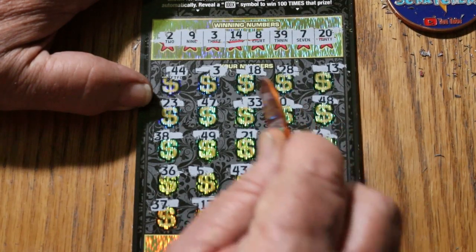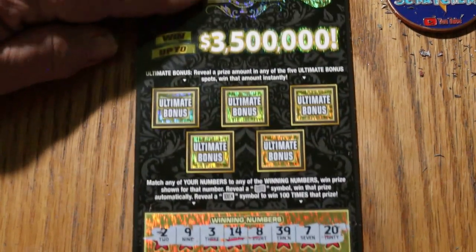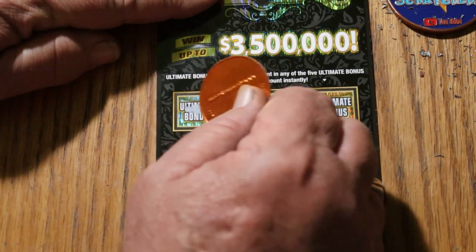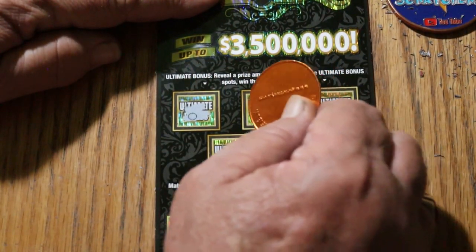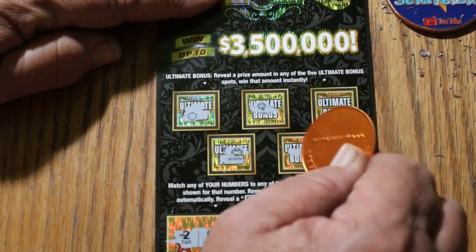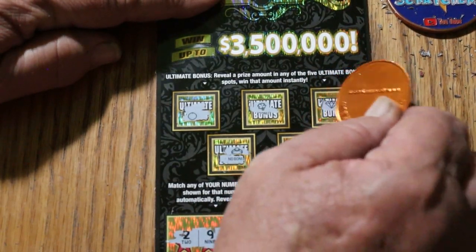So we have the 2 and we have the 3. Let's check the bonuses. Nothing. Nope. Nope. Nope. And no.